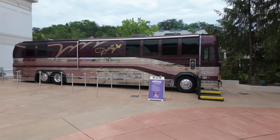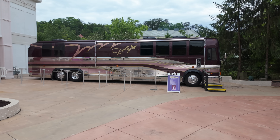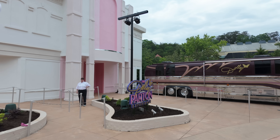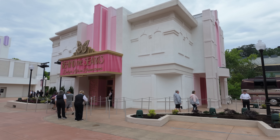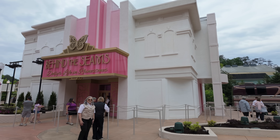If it's a rainy day, you might not be able to hop on the bus, but if the weather is good, you can wait in line and tour Dolly's bus. Somebody will be in there to help answer some of your questions. You can see what was Dolly's Closet, which was a store right here, which is now Behind the Seams, which is Dolly's Life and Rhinestones.